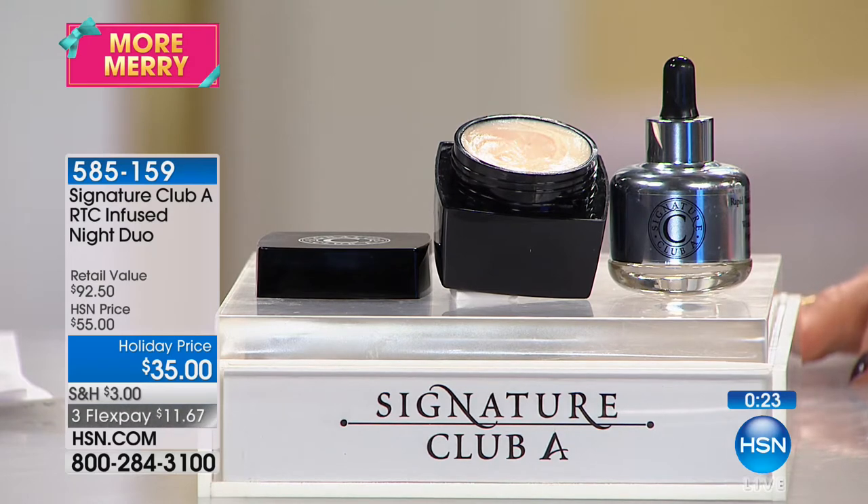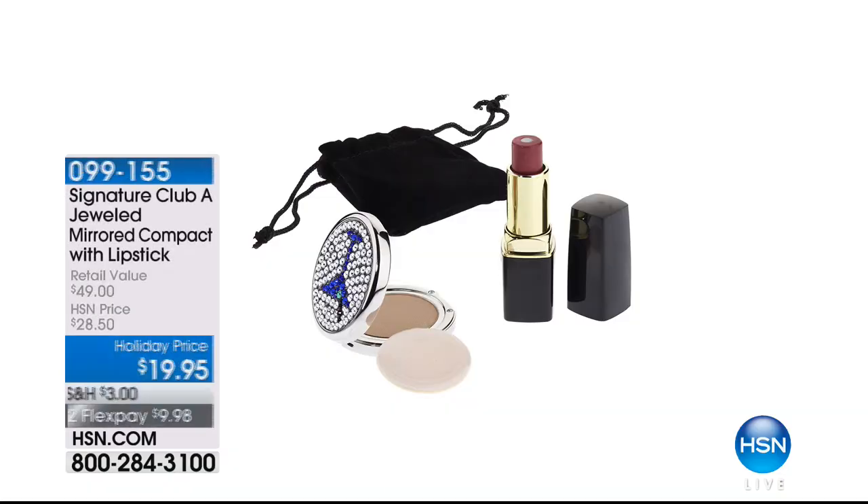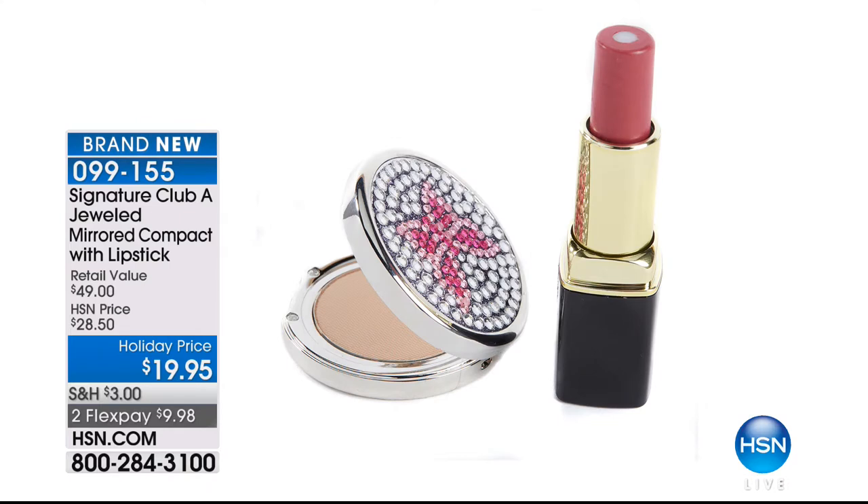I want you to know I also use this serum during the day — I love it under makeup, so it's really one of those things you can use for everything. Just the serum is $55, and we are giving you that $37.50 night cream for free. We also want to let you know we have a perfect gift idea in Compax — a Jet Tech Set Powder in a totally jeweled compact.